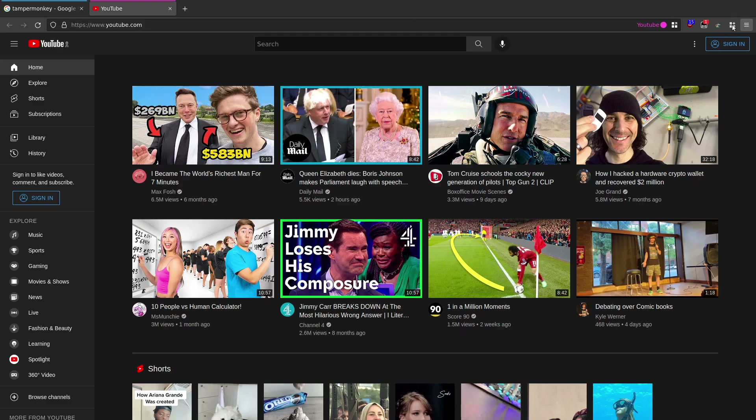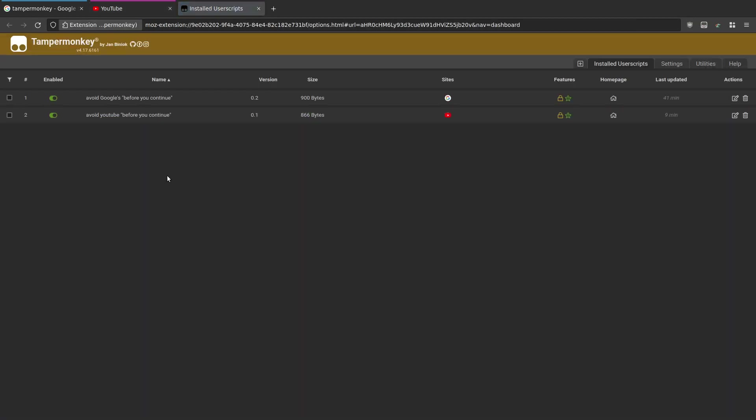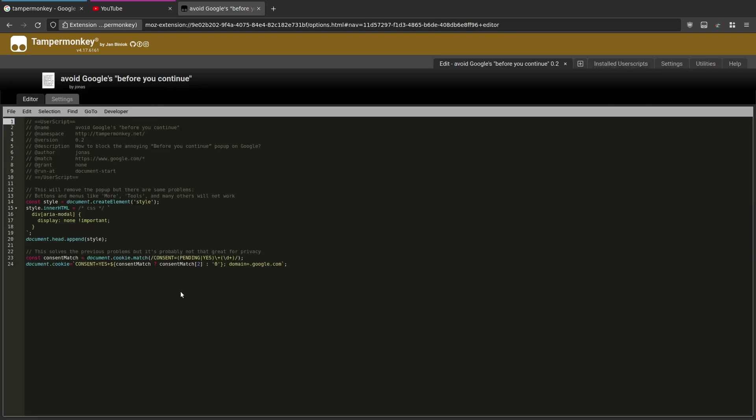What we're going to do is come across and go to the Dashboard. You'll see I've actually got two user scripts installed - one for Google and one for YouTube. This first script is by a guy called Jonas that I found on Super User. Basically what this does is you can see there's this block of code and what it's doing is selecting the inner HTML for the div with aria-modal, which is the name of the div that pops up - that's the consent pop-up that comes up on Google.